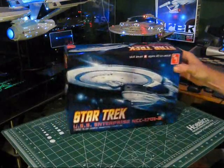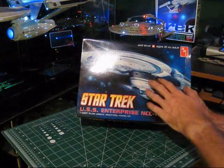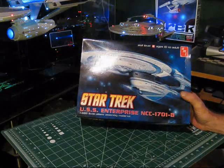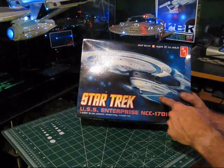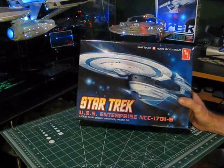This ship is very similar to the Enterprise C that I just finished a while ago. It's also known as the Excelsior Refit. You can see it has a lot of the same look as the Excelsior, with differences in the warp engine nacelles, and the lower engineering section is a little bit bulkier on this ship than it was on the Excelsior.